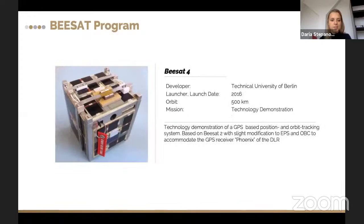The next generation, BSAT 4, was built and launched in 2016 to a 500-kilometer orbit. The main goal was also technology demonstration, and the major goal was to prove the concept of GPS-based orbit tracking. The satellite was based on modifications of the previous BSAT version, with additional space on top to accommodate a GPS antenna and a GPS receiver built by the German airspace agency.